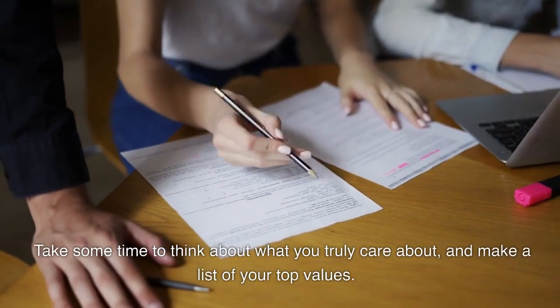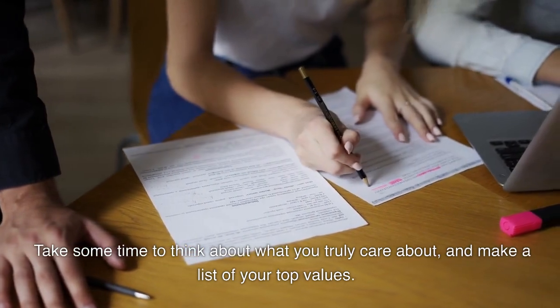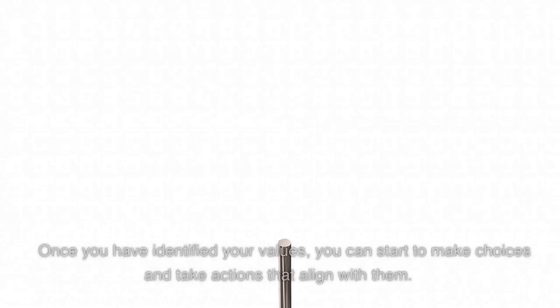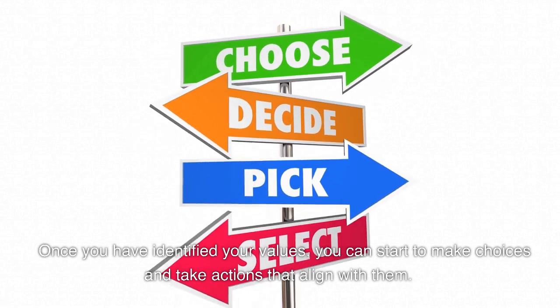Take some time to think about what you truly care about and make a list of your top values. This can be things like family, honesty, creativity, or adventure. Once you have identified your values, you can start to make choices and take actions that align with them.